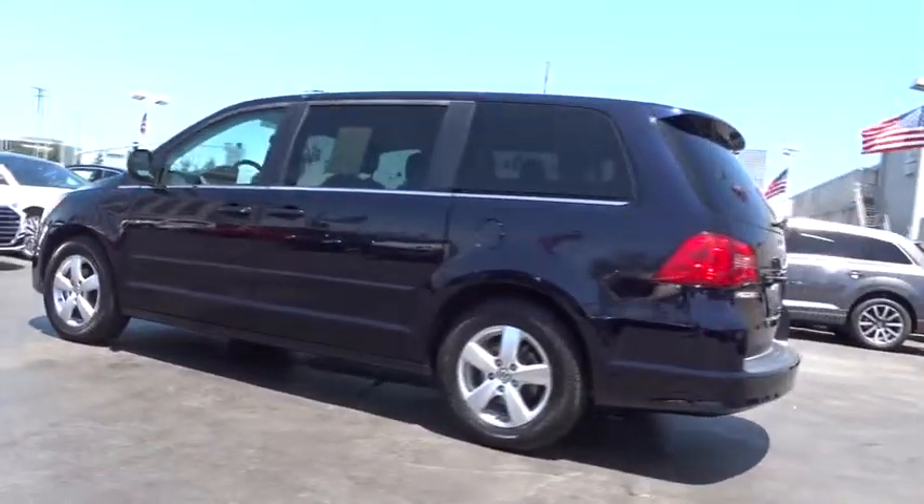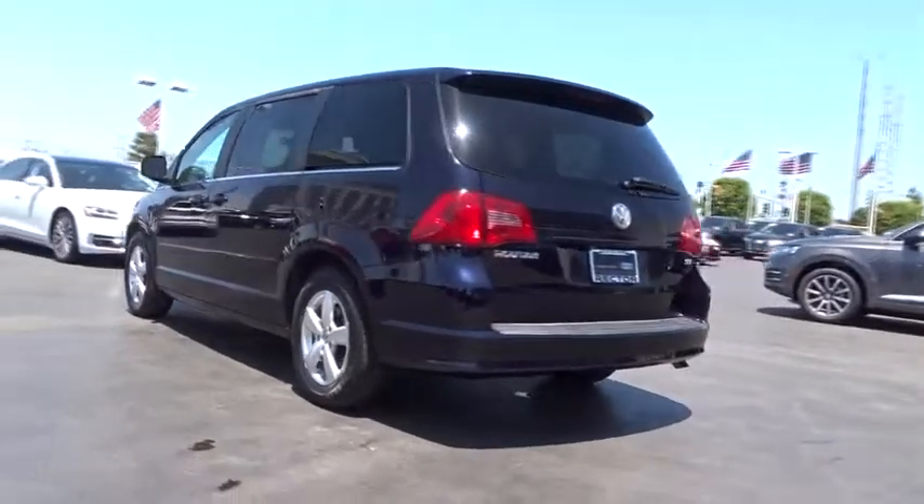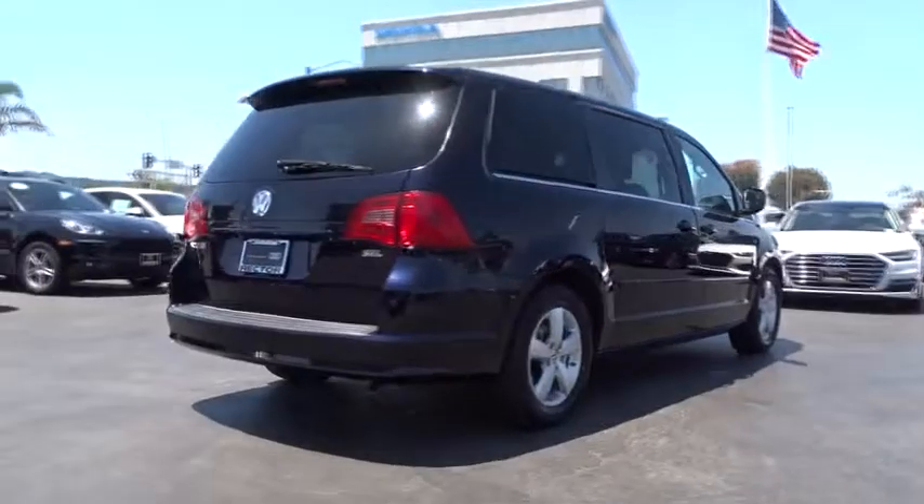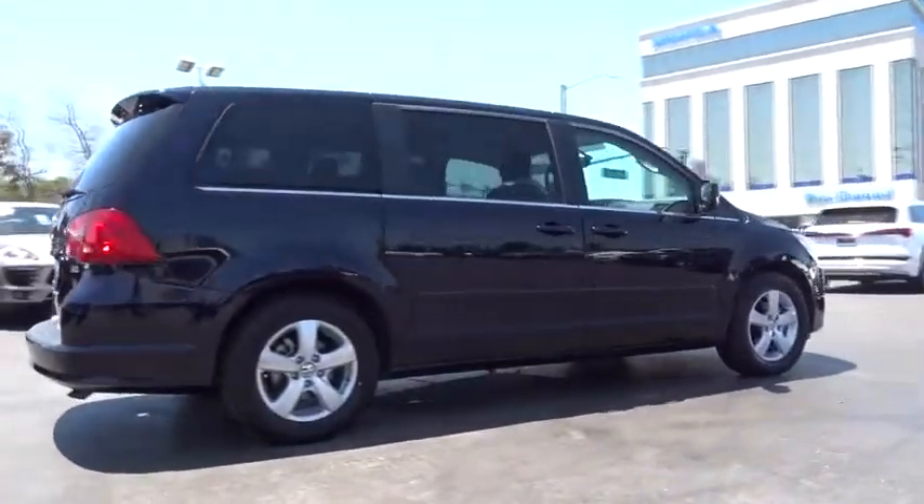This vehicle has less than 80,000 miles. Here are some of this vehicle's great options: navigation system, Bluetooth, power tilt sliding sunroof, rear view camera, leather shift knob.